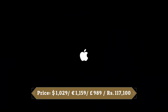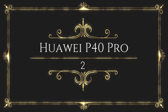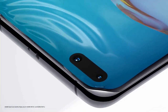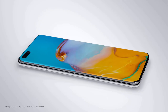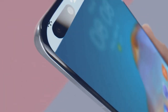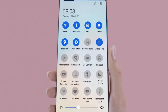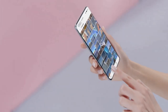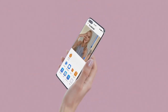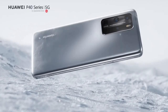The P40 Pro features a quad-curve overflow display with curved glass at all four edges and very thin bezels at the top and bottom. The 6.58-inch screen has a resolution of 1200 by 2640. Huawei has increased the refresh rate to 90Hz, which is faster than the 60Hz of its previous phones, but not quite as fast as competing handsets like the S20 and Oppo Find X2 Pro that offer 120Hz displays.